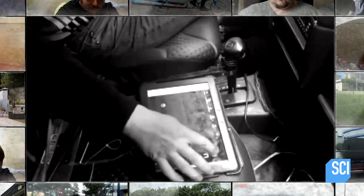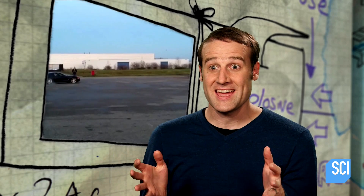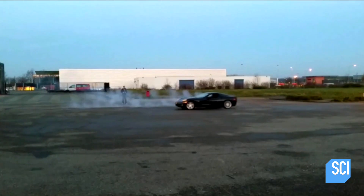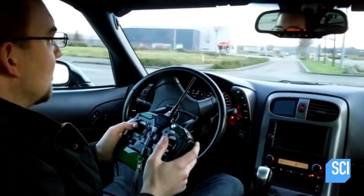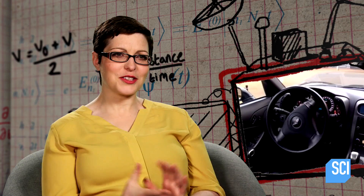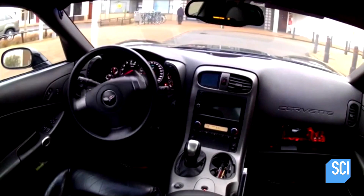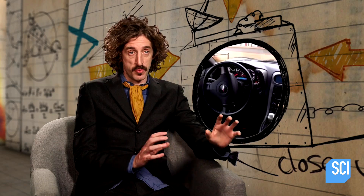We've seen driverless cars before, and they're normally packed with wires and electronics. But in this case, we can't see any controls, and it's doing donuts. Created by Bjorn Harms, he claims he's controlling this full-size muscle car using just an RC controller. It works! I just don't get how he's doing it. I can't see any motors or controls. This looks really advanced.